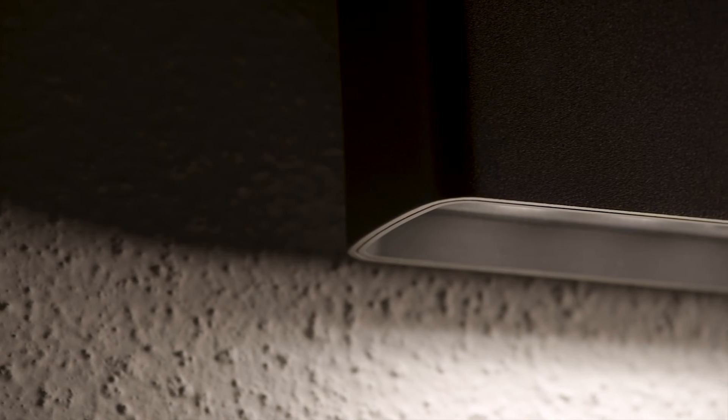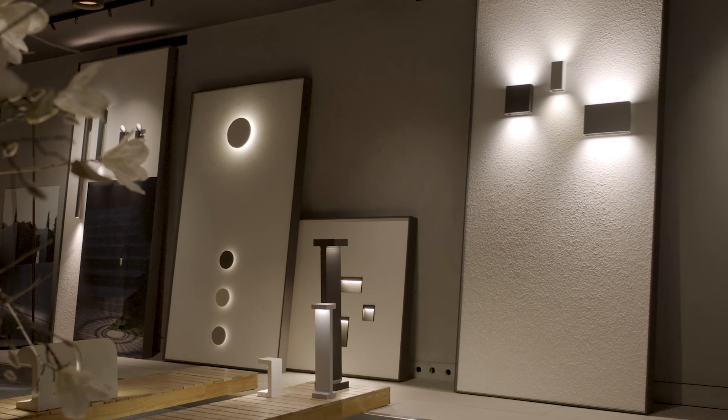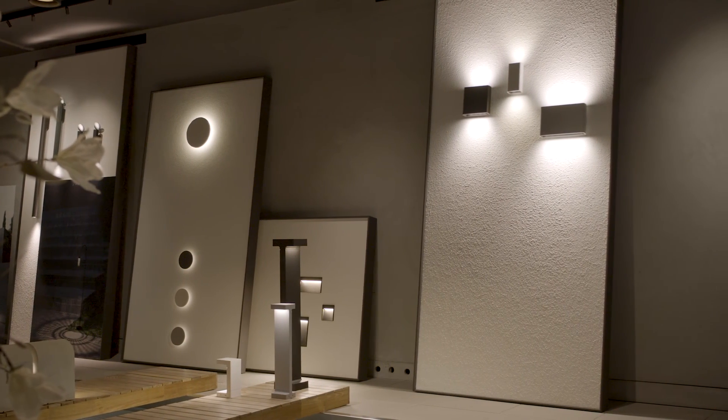The micro texturized glass ensures a uniform lighting beam generated by each single LED, maintaining excellent luminous efficiency.